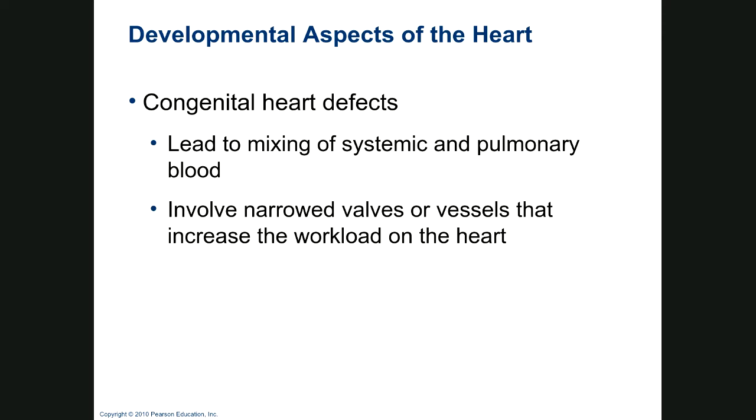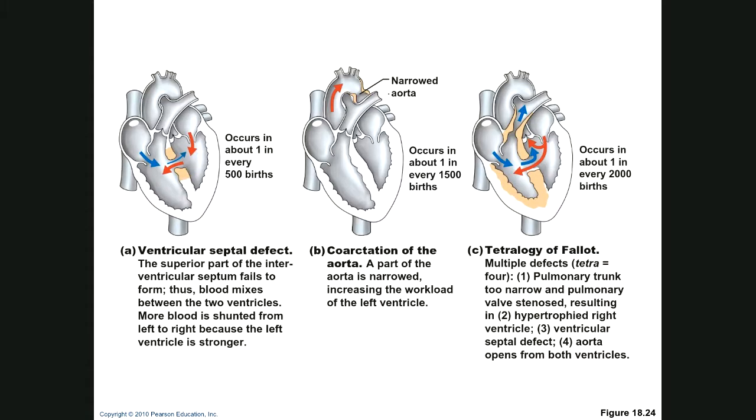Congenital heart defects involve narrowing of valves or vessels, overloading the heart, and leading to systemic and pulmonary blood mixing. A ventricular septal defect means that every time the heart beats, blood that should be going out to the aorta is recycled back — the baby doesn't get decent circulation. Coarctation of the aorta: you have a narrowing right in your aorta that prevents blood from getting out properly, causing left ventricle workload overload.